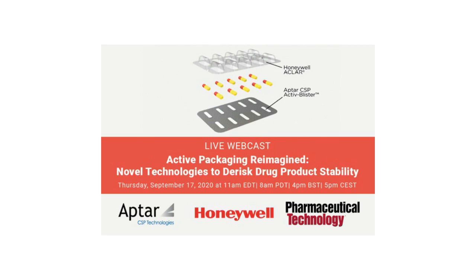Hello, everyone. Welcome to today's broadcast, Active Packaging Reimagined: Novel Technologies to De-Risk Drug Product Stability. I'm Rita Peters, the Editorial Director of Pharmaceutical Technology, and I'll be the moderator for today's event. We're pleased to bring you this webcast presented by Pharmaceutical Technology and sponsored by Honeywell Aclar and Aptar CSP Technologies.